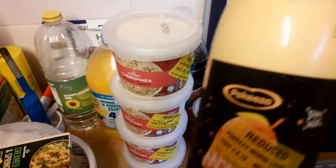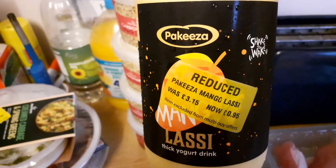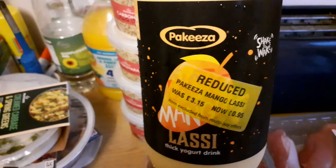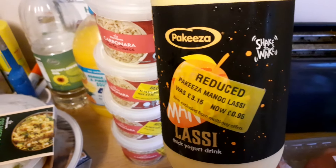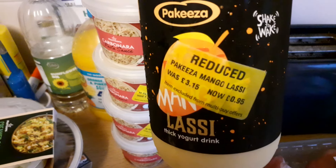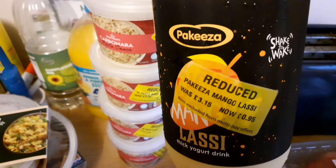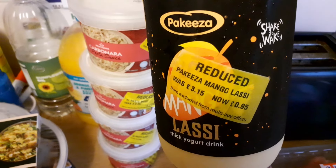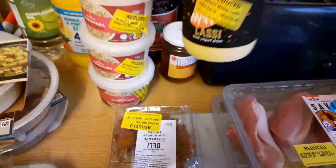Then I have some mango lassi from Pekiza. I used to live in Bradford for a while, many years ago, and there was a very nice curry house there called Pekiza. I believe this is by the same people that own that curry house. I'd have probably preferred just the regular lassi rather than the mango one, but I'm prepared to give it a go. I do have a couple of ready-meal curries lined up for later in the week, so this will go nicely with them. Again, pretty hefty reduction — £3.15 down to 95p, about 70% maybe.